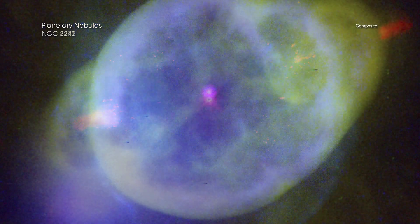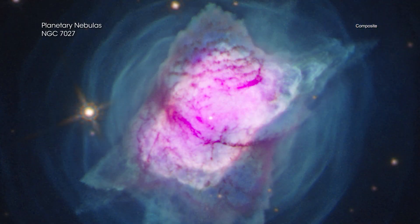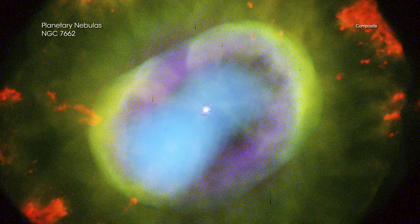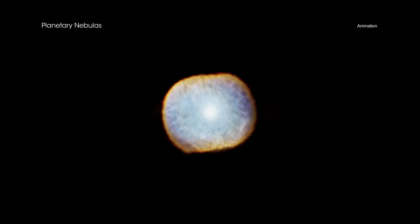They were misnamed when scientists looked through small telescopes in the 19th century and thought these objects looked like planets. Today, astronomers know that a planetary nebula actually represents a phase that stars like our sun experience when they use up much of their fuel. After the star cools and expands, it sheds its outer layers.